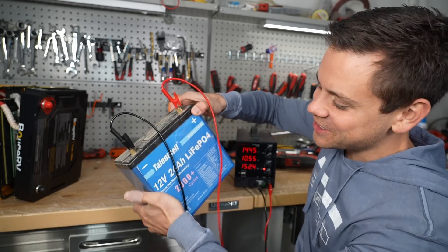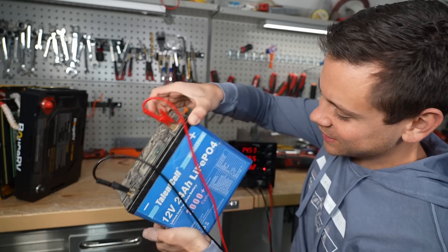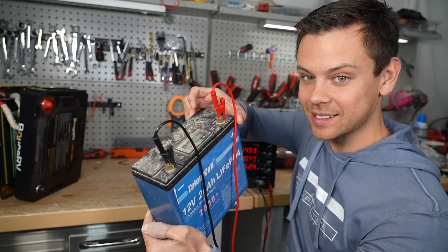Look at how bad this thing looks. And this isn't even sealed and it still works — it's incredible. These are very hard to kill compared to a lead acid battery.